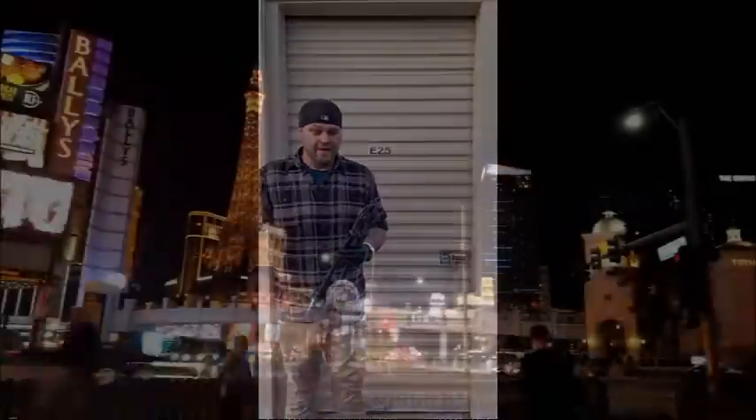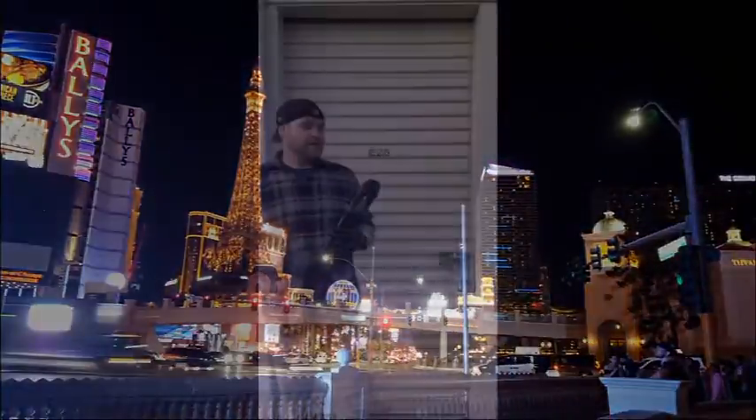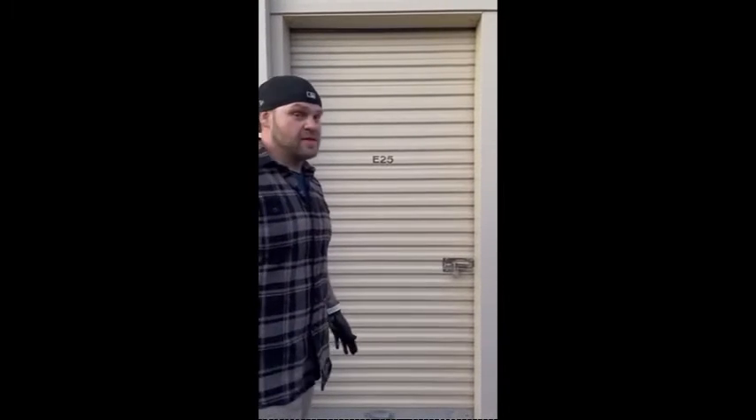Hi, it's Jeremiah here with Another Man's Treasure. This is going to be our first episode in the beautiful heart of Las Vegas, Nevada. We just bought ourselves a little — I think it's a 10 by 5 storage unit. Hopefully, fingers crossed, our $500 went a long way.